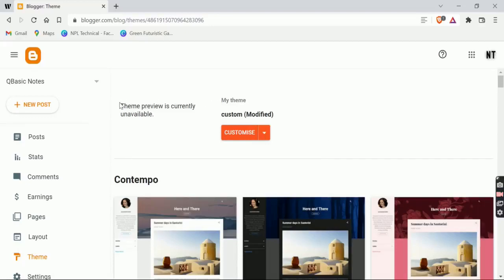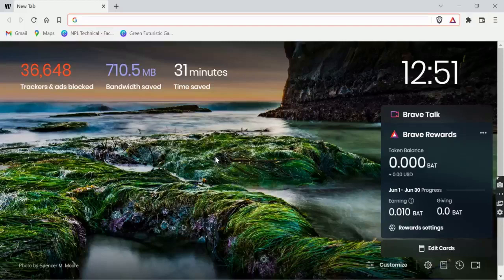Hello and welcome back to my channel. Do you get the problem 'Theme Preview is currently unavailable' after updating the blogger theme on your blogger site? If yes, then you are at the right place to fix your issue. Make sure you watch this video till the end so that you will be able to solve your issue. Without wasting any more time, let's dive into the solution.